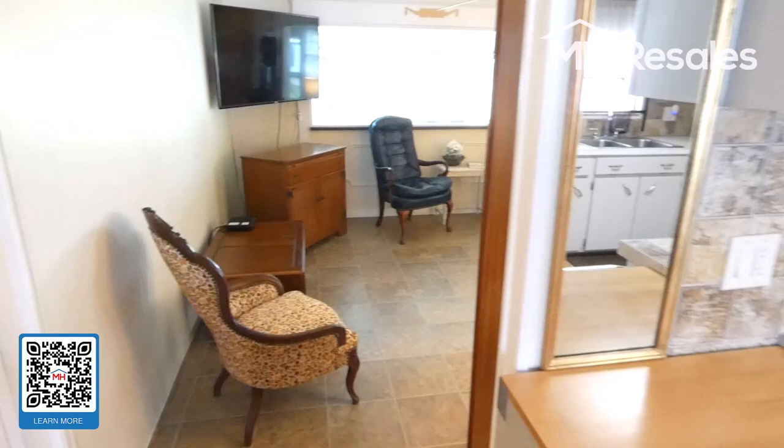Coming back down the hallway, here is one final view of the kitchen area. The space I described as an office could also serve as a formal dining area. Then we have the living room and the Florida room on the front.